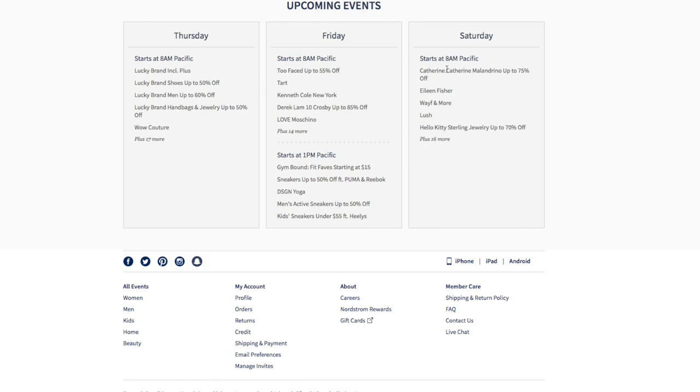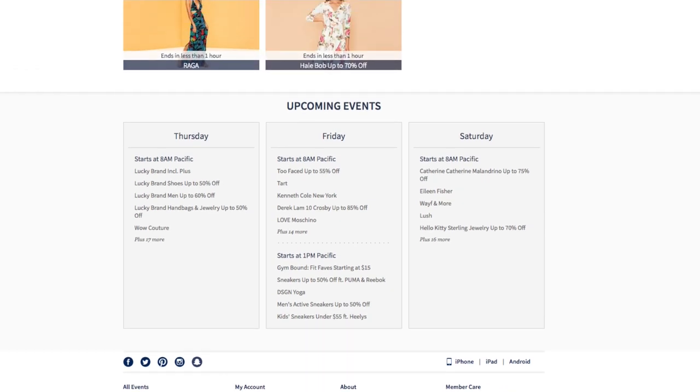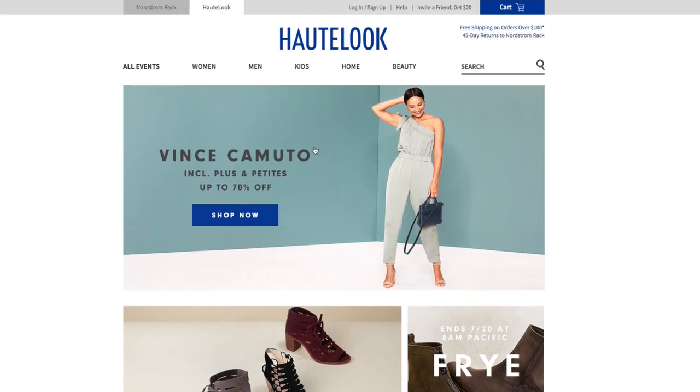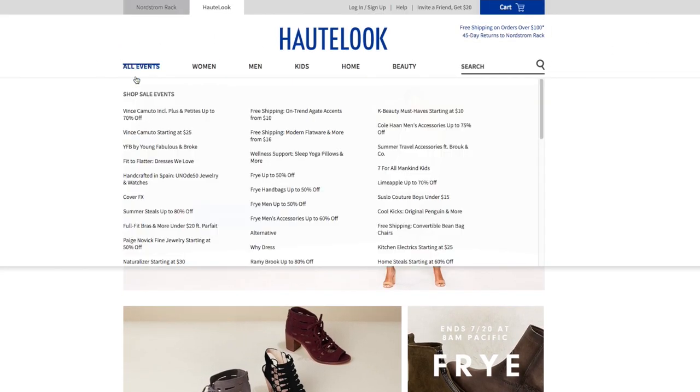On Saturday, at 8 a.m. they have Catherine Malandrino, Eileen Fisher, Way for More, Lush, Hello Kitty Sterling Jewelry — up to 70% off if you are a fan of the Hello Kitty brand. They basically list all the events under Shop, Sale, Events, and give you all the names of the current events.